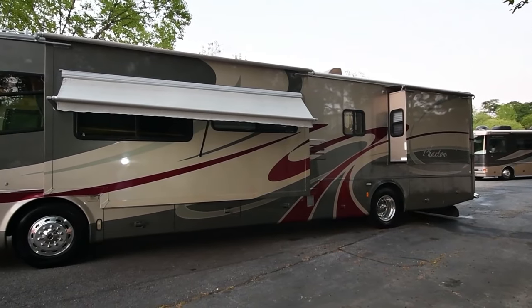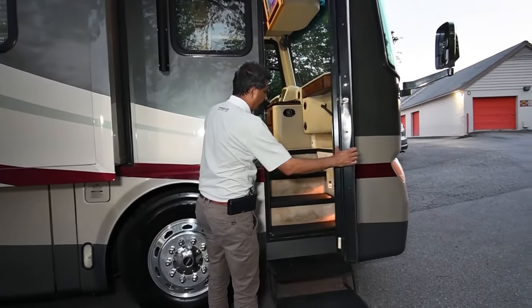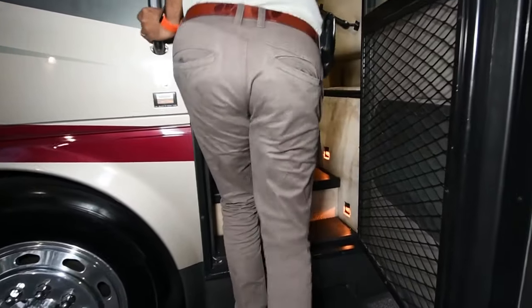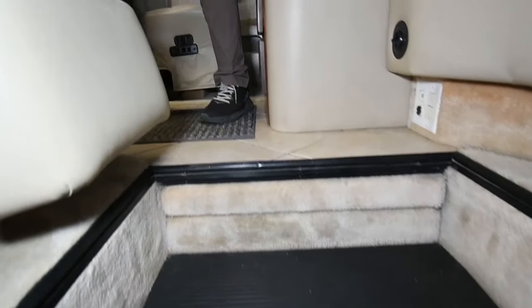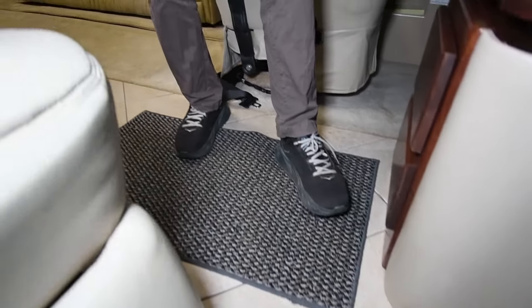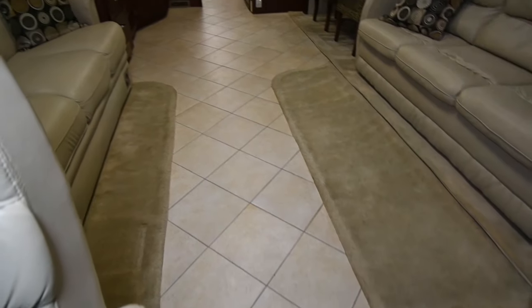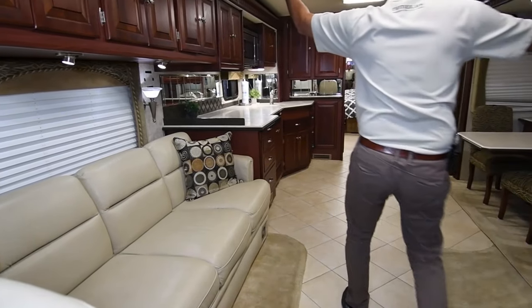Let's go inside and show you the interior. Alright, let's get in this Tiffin — roughing it smoothly — motorhome. Very, very clean. As soon as you come in, we have a tile floor, really nice. It's got tall ceilings and all LED lights.